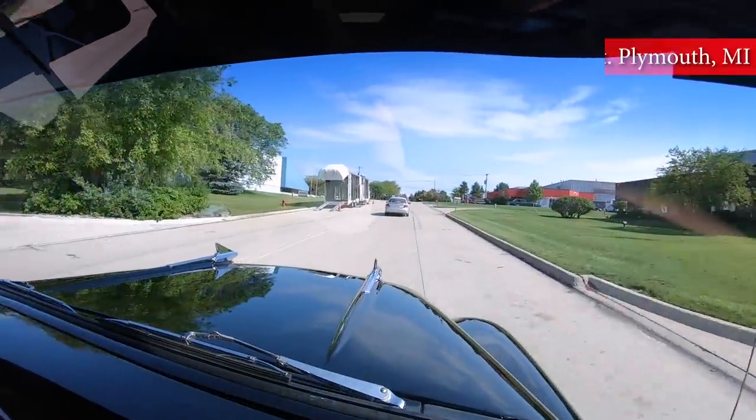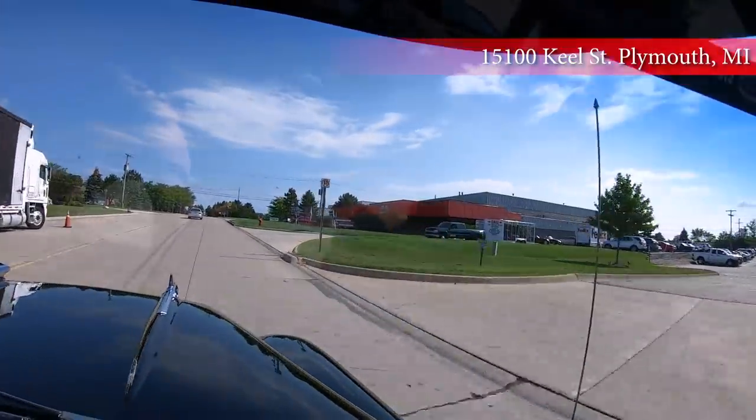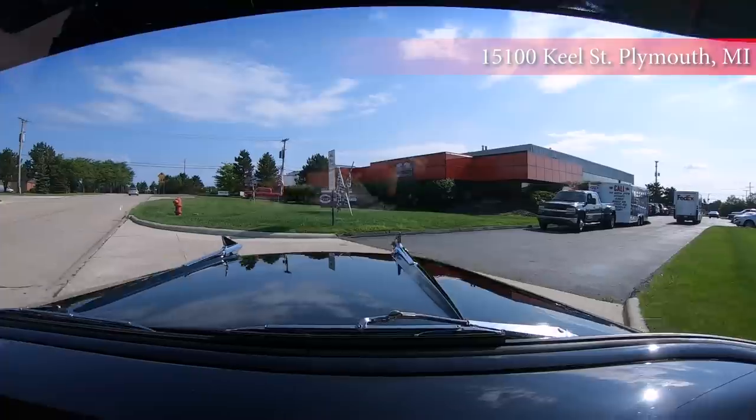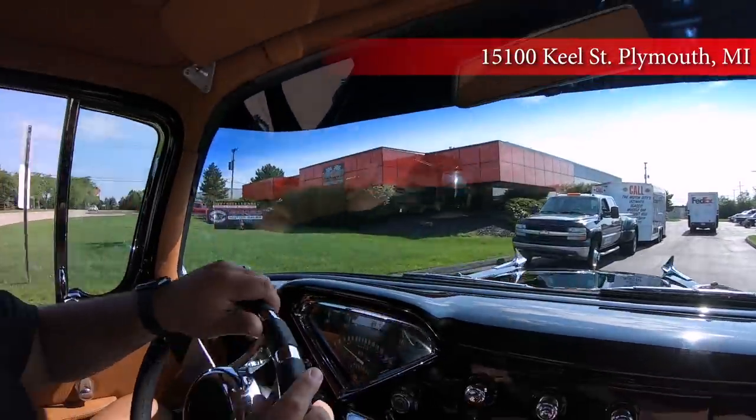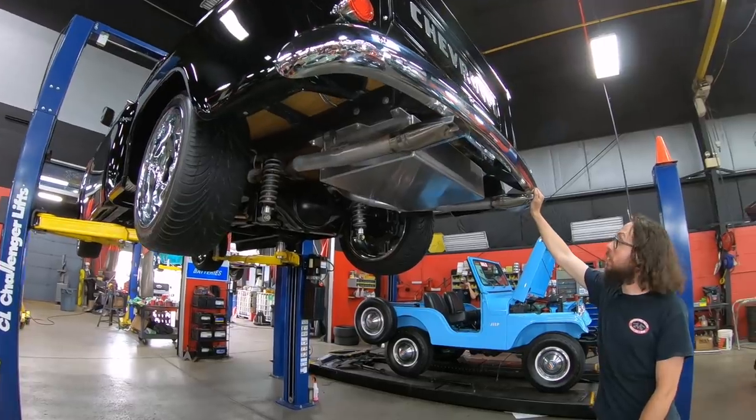Getting a thumbs up there. This is our location here in Plymouth, Michigan. We'd love for you to come out and see us. We're going to get this baby on the hoist right now and show you the underside.